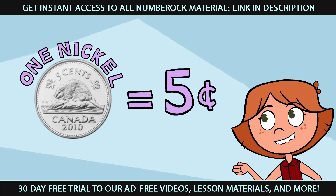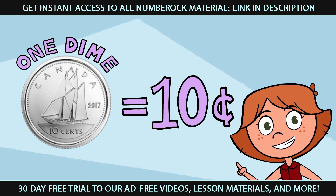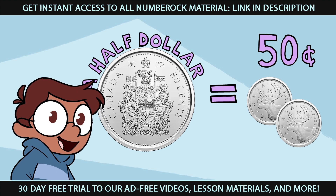One nickel is worth five cents, a dime is worth ten. One quarter's worth twenty-five cents, a half dollar's worth two of them.